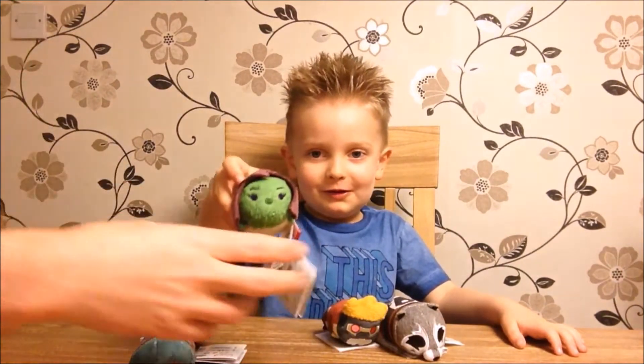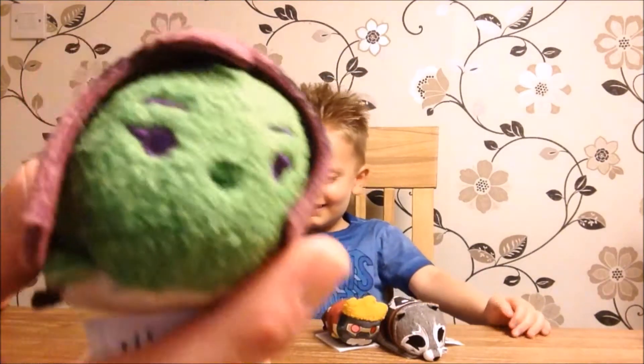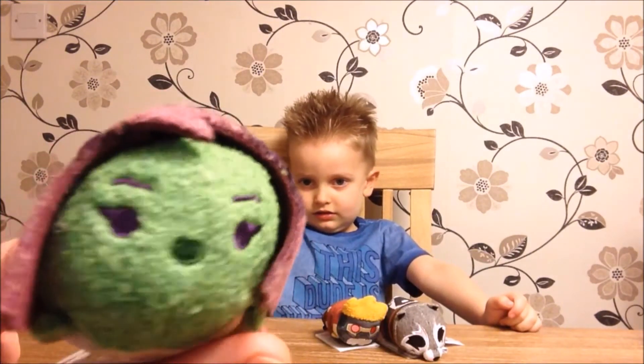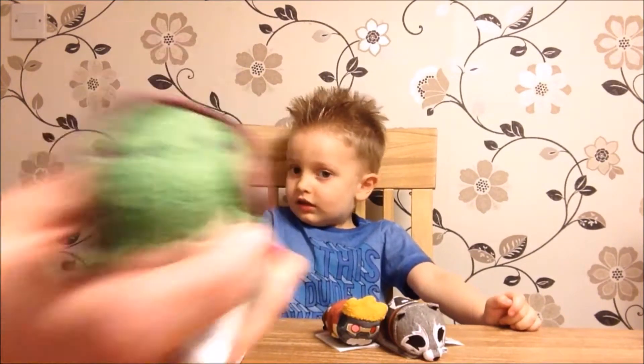It's Drax with his tattoos on his back. Who's next? Gamora. There she is. She looks very much like one of the other ones, and I can't think who. I'm sure we'll find out during this video.